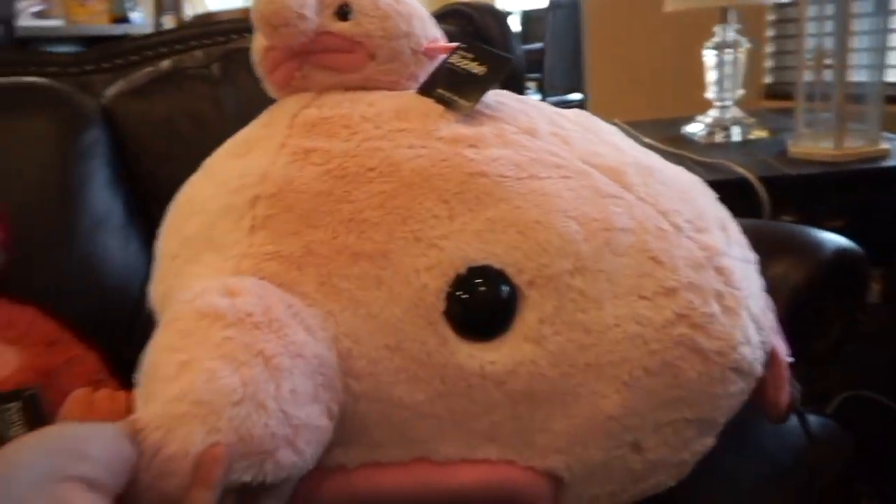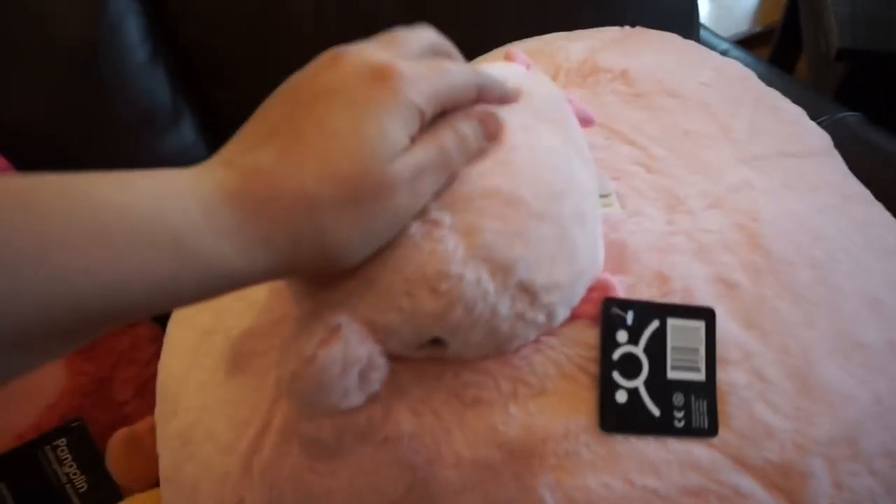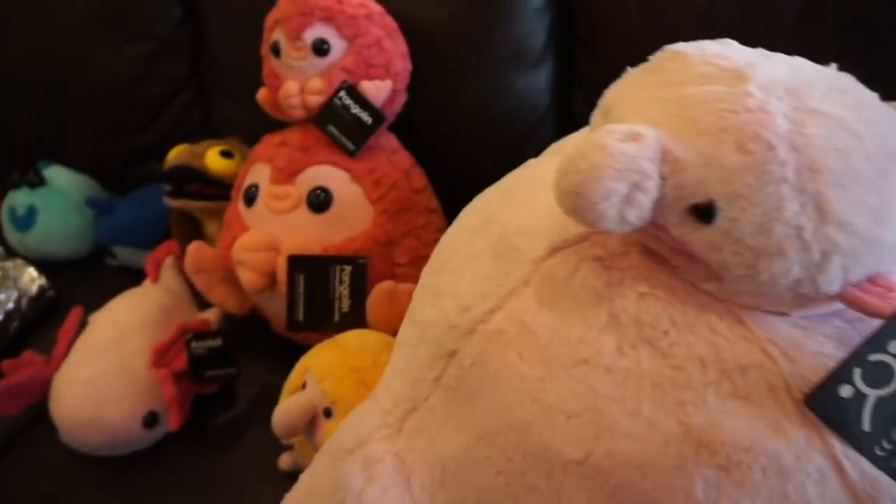I have a big one and a small one. They're really soft and they work as comfortable pillows.